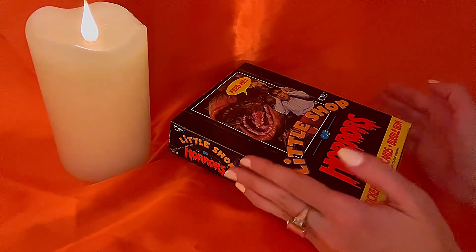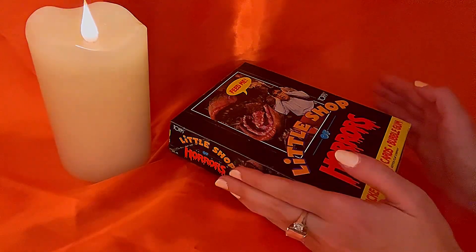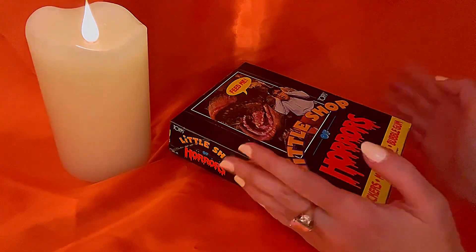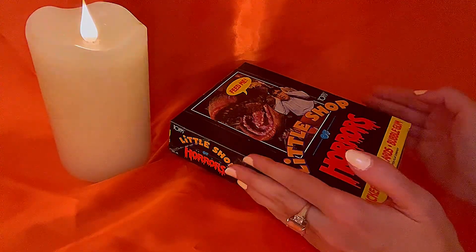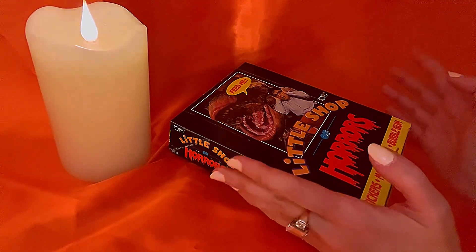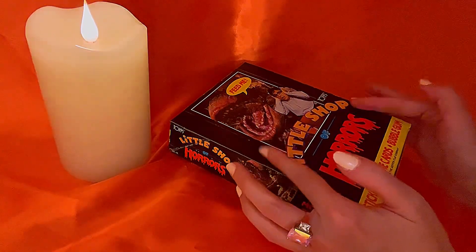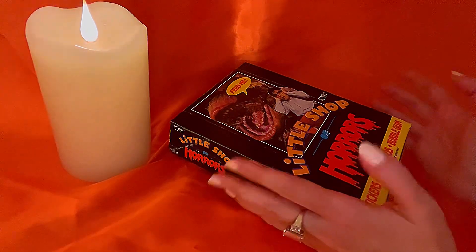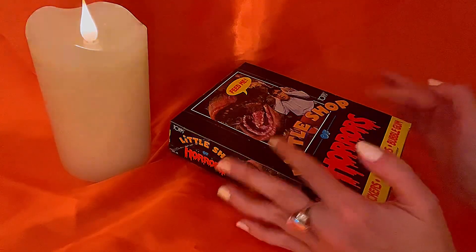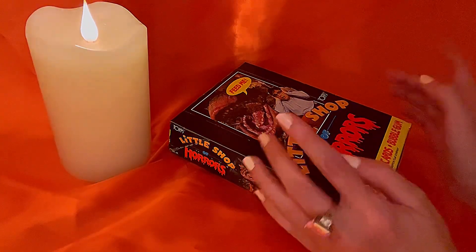Most of what I share on my channel is stuff I've had for decades, and I did have a lot of Little Shop of Horrors merch growing up. I saw the film in theaters multiple times back in '86, and I had the LP soundtrack, books, comic books, toys, and everything. I was really into Garbage Pail Kids cards that same year.